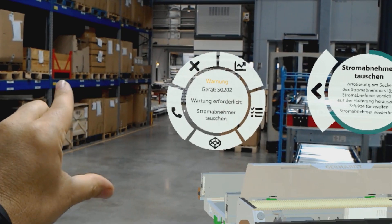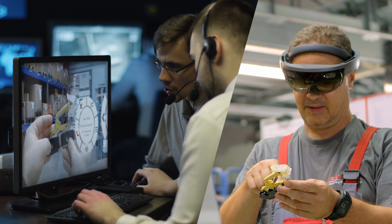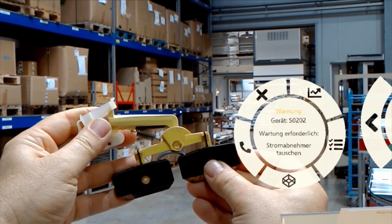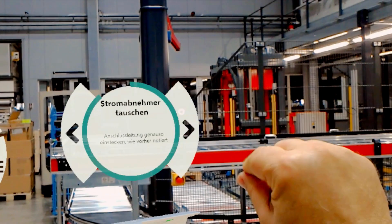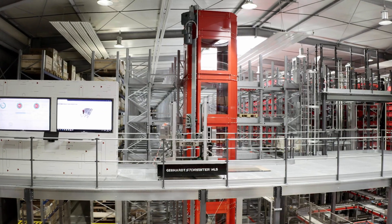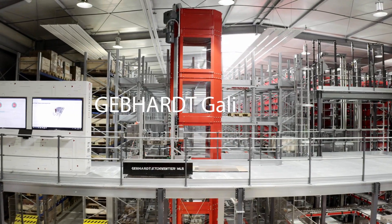If they need more support, engineers can contact the Gepard Service Desk, share what they can see in a video call and then get interactive advice shown on screen. The future is smart — and so is your intralogistics with Gepard Galileo IoT.